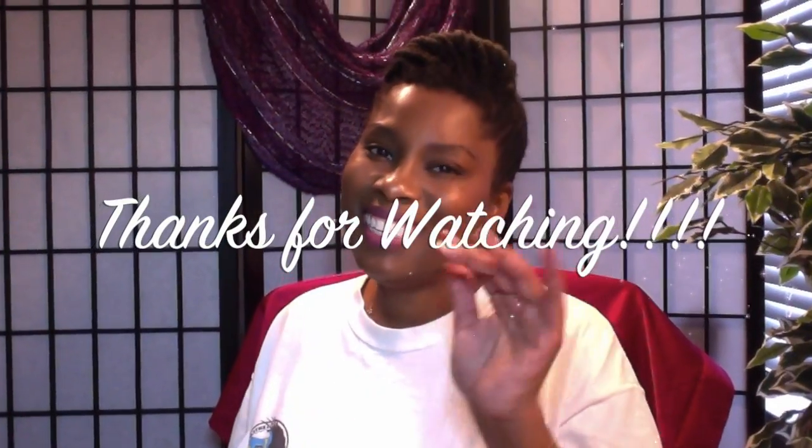That is my haul. Thank you so much for tuning in to my channel and for sitting here and watching this long video. I hope you saw something that you might want to buy or try. Thank you so much, and I'll see you in another video.